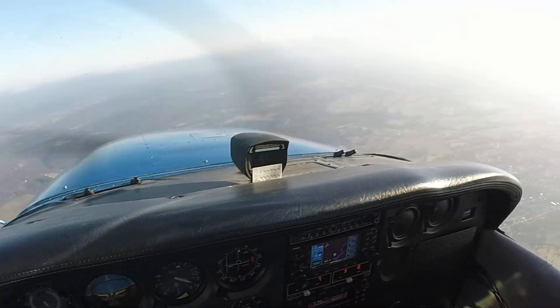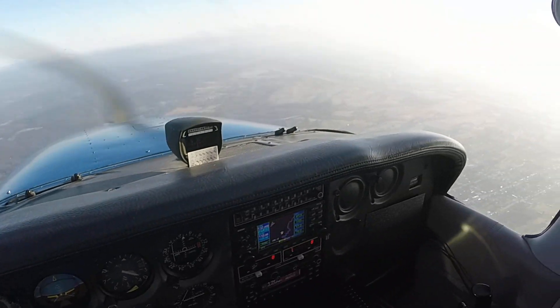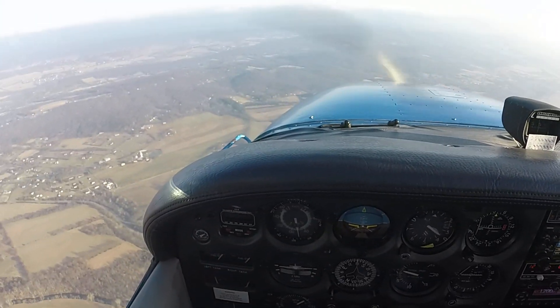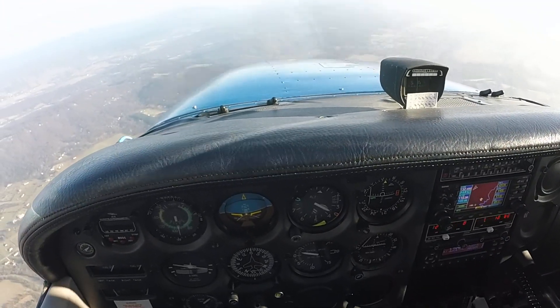All right, excellent. Okay, so the recovery was a little bit slow, right? Yeah. We kind of just held the nose down. Power. You got the power. All right, let's go ahead and do right turning at 210. And let's do one more power off stall.